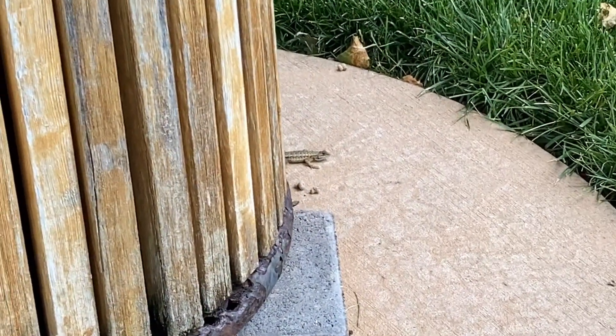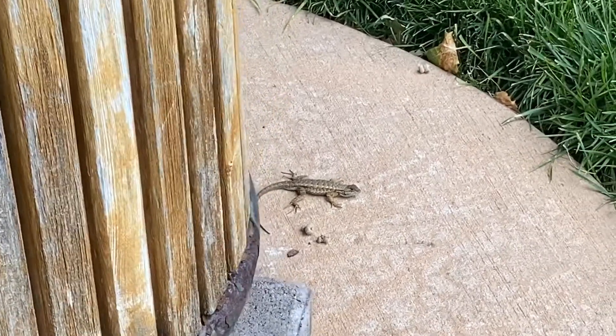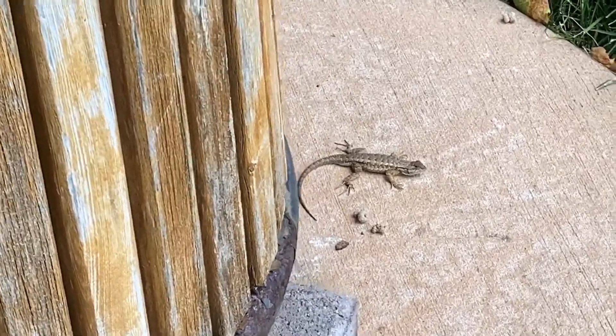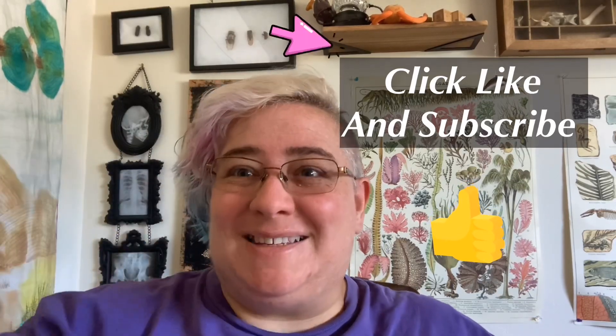Next time you're out on a walk in nature, keep your eyes open for this fascinating little animal, the Western Fence Lizard. I'd like to thank everyone for watching, and if you enjoyed this video, hit like and subscribe. And I'll see you next time.